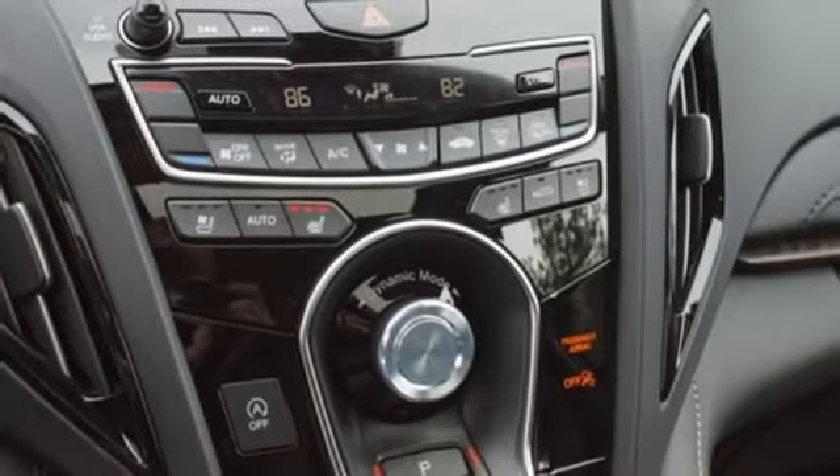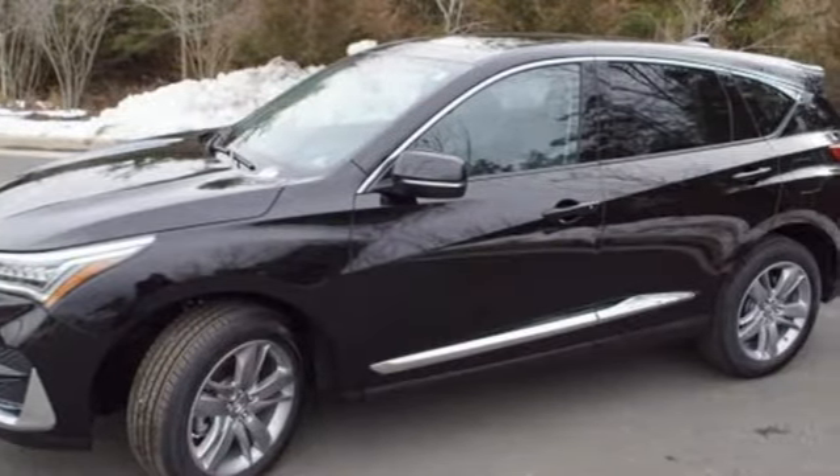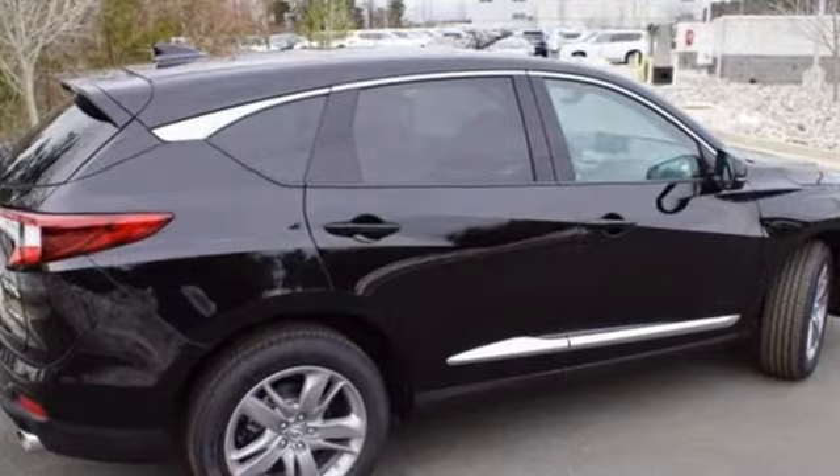Streaming audio, doors and push button start proximity key. Dual zone climate control. Front and rear parking sensors. And automatic transmission.